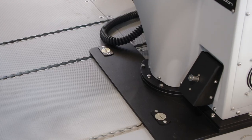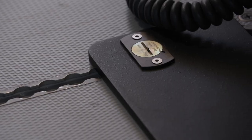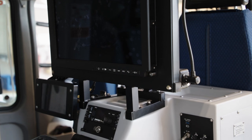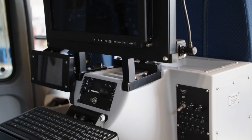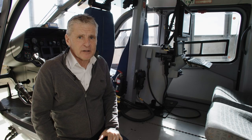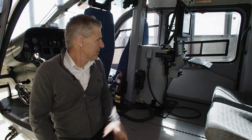It is mounted on quick release plates, enabling easy roll-on and roll-off. The operator screen and the cockpit monitor are from Averlex. The mission management unit, MMU, is the core element and the user interface to the system.